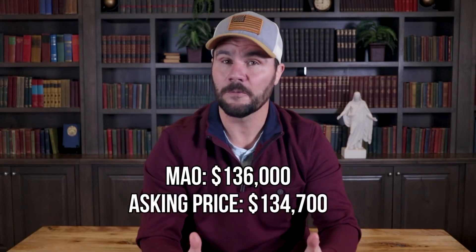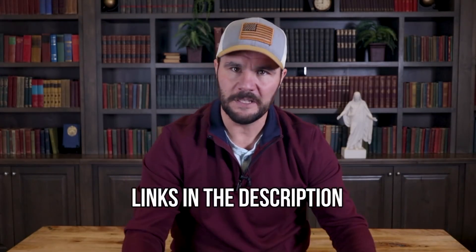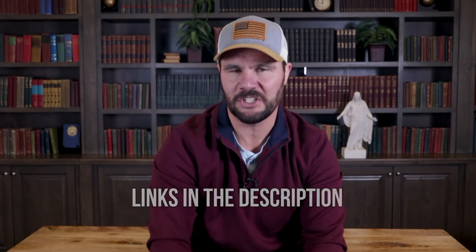Remember, it came out for sale for $134,700. If you're unsure how I arrived at that number and you'd like to see an in-depth explanation on how to estimate the cost of repairs and the after repair value, including how I look up comps and how to calculate the house flipping buy formula, I'll put a few video links in the description below that really break it down for you.